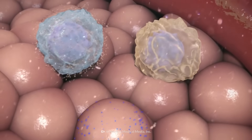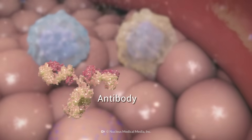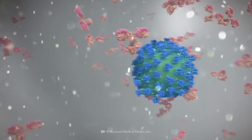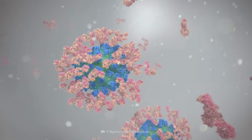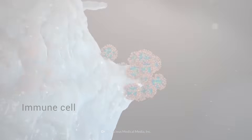Your immune cells will detect these proteins that don't belong and begin making antibodies. If you happen to catch the virus in the future, these antibodies will attach to the spike proteins on both your infected cells and the coronavirus. This will mark them for immediate termination by your immune cells.